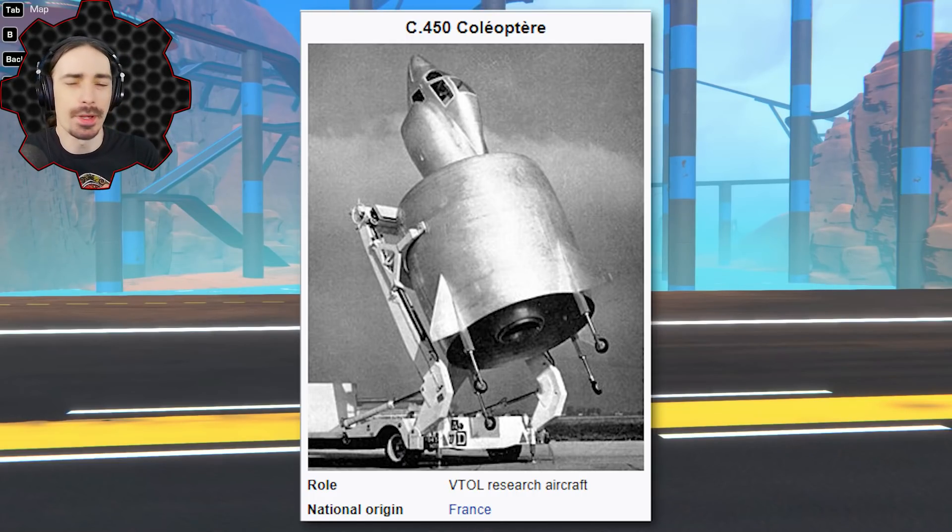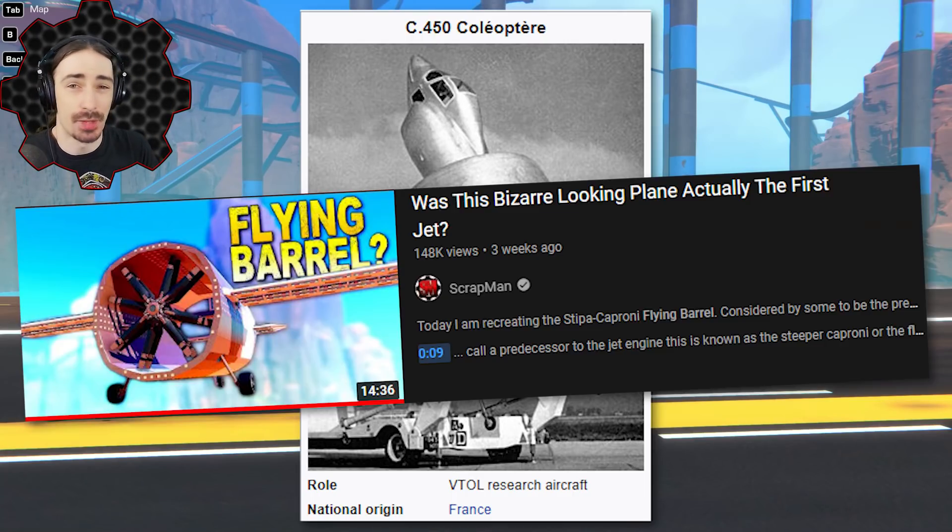This one was a pretty weird-looking VTOL. It basically had one big round wing — kind of gives flying barrel vibes, actually, but the flying barrel was not a VTOL at all. Much like other things we've looked at on the channel recently, it had some issues. Let's get into it.